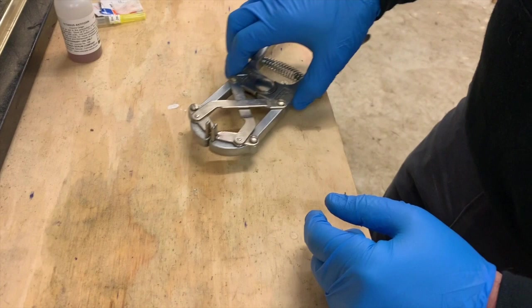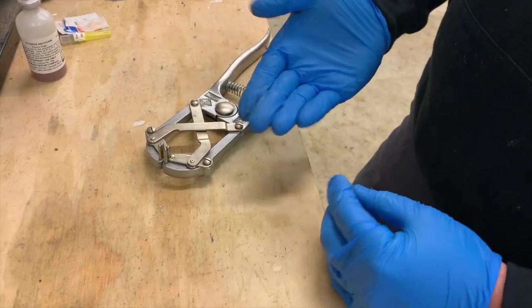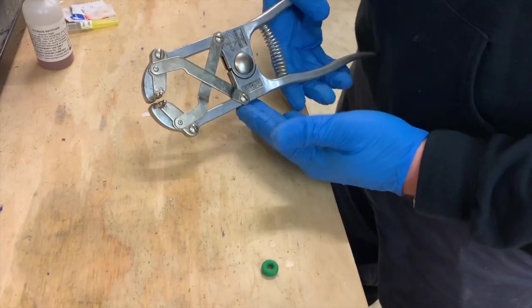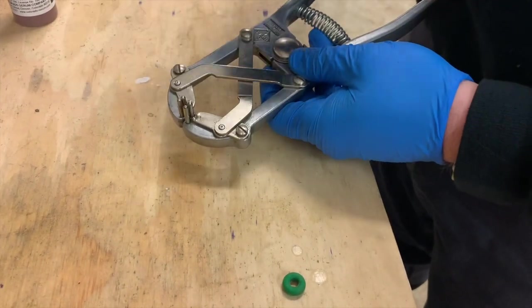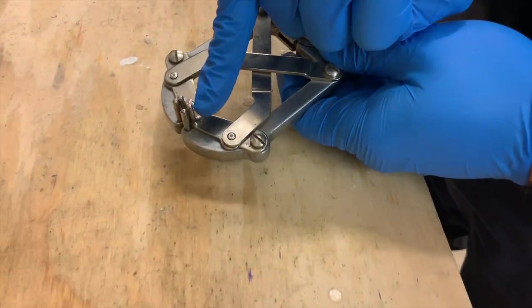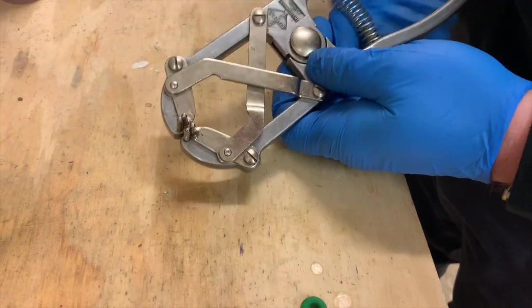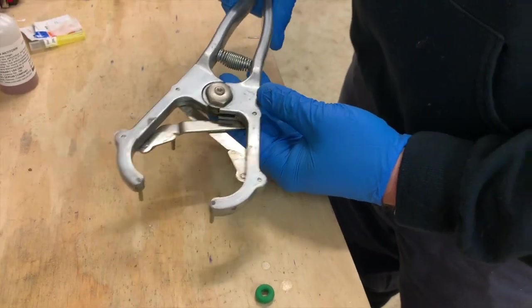Next we're going to talk about banding for tail docking. This is our docking tool that we're going to use — it's a nice, sturdy docking tool, a little bit more expensive. The tips on the banding tool are rounded, as you can see — they're nice and round, not square cut off to where they're going to injure the animal. Mechanically it's sound and you can see that it works well.